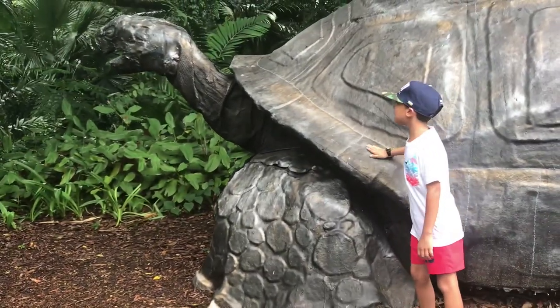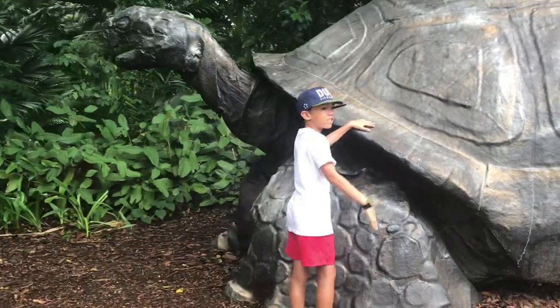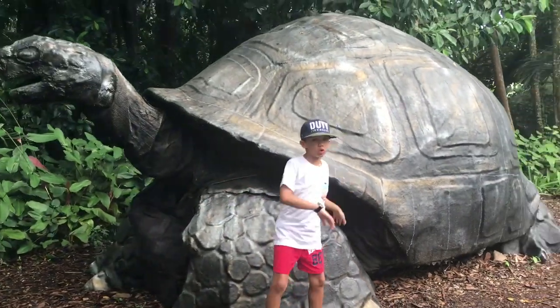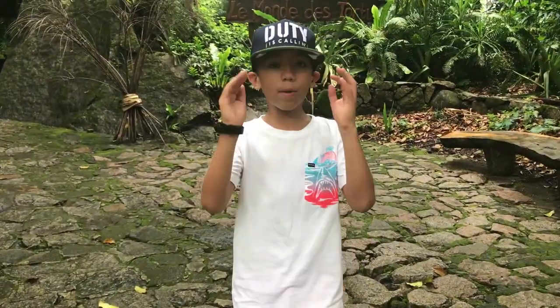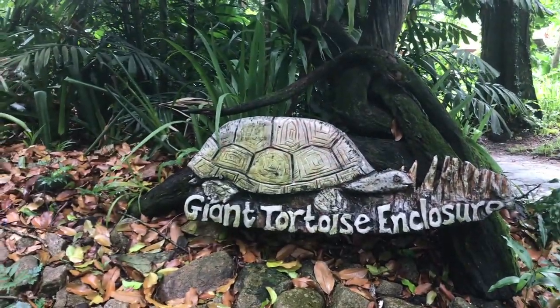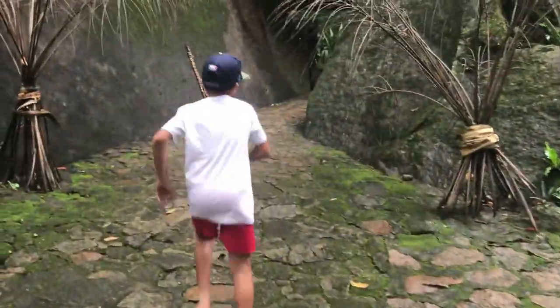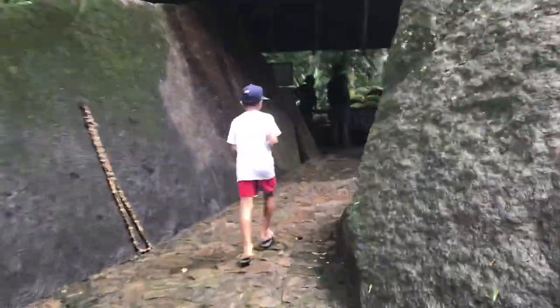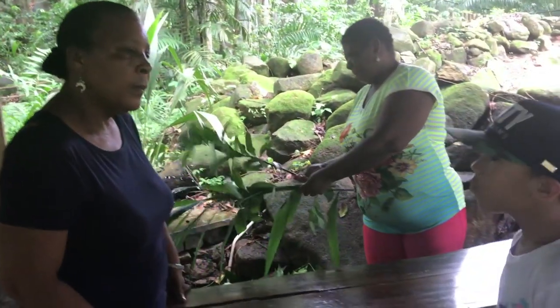This is a statue of an Aldabra Giant Tortoise. I've always wanted to see these tortoises, and here we are in the Giant Tortoise enclosure. We've made it to the Giant Tortoise enclosure where we are going to see an Aldabra Giant Tortoise. They can weigh up to 100 pounds — they're really heavy and really big. My name is Mario, I'm nine years old, so I've been wanting to see these tortoises for a very, very long time.